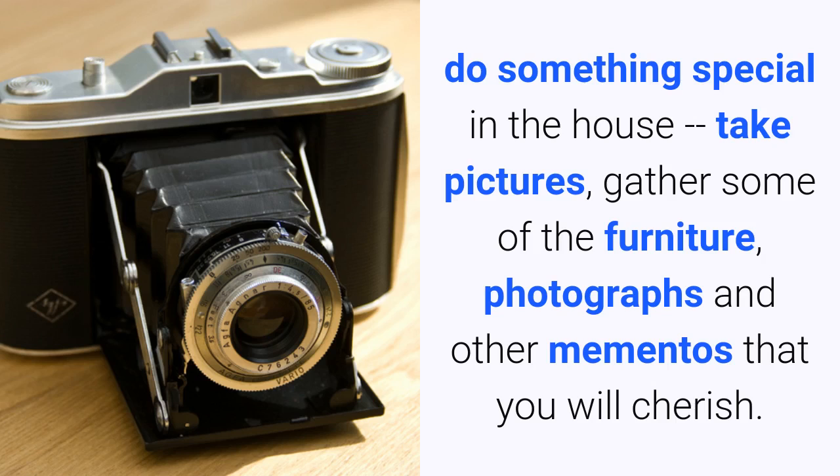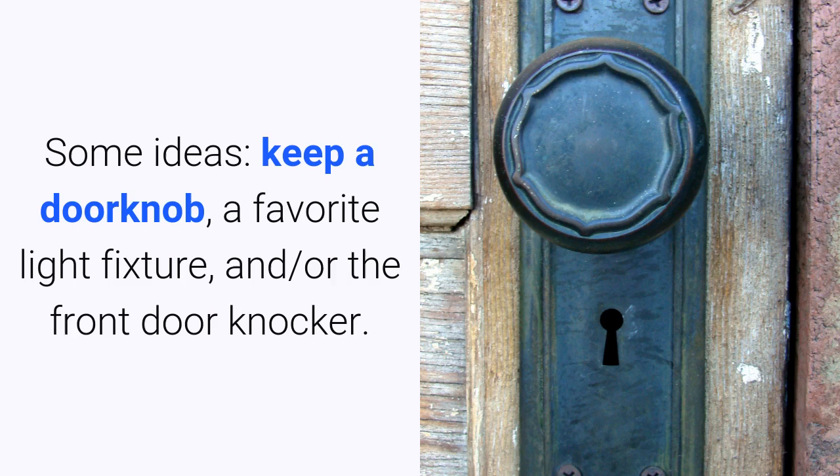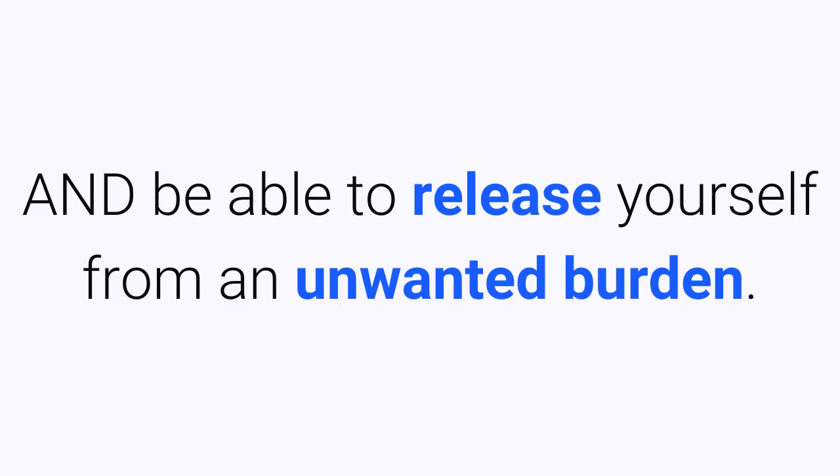So if you're thinking of selling but want to preserve the memories, do something special in the house. Take pictures, gather some of the furniture, photographs, and other mementos that you will cherish. Some ideas: keep a doorknob, a favorite light fixture, or the front door knocker. You'll have these memories forever and be able to release yourself from an unwanted burden.